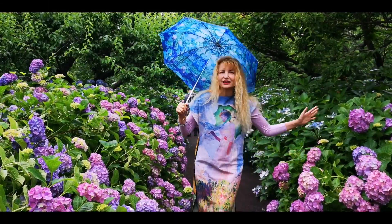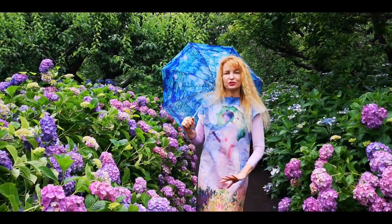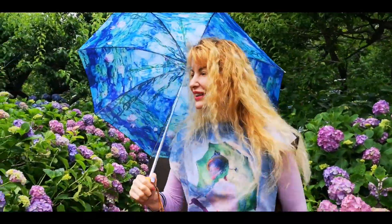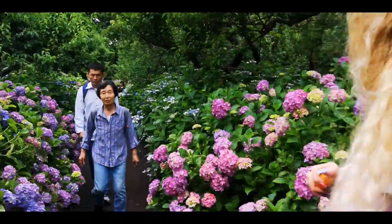This is the final shot — my memory is running out. This is the beautiful place where we are supposed to take the photo, and now you can see us with my Monet dress and the Monet umbrella in this stunning landscape. Look at the masses of people waiting to pass.